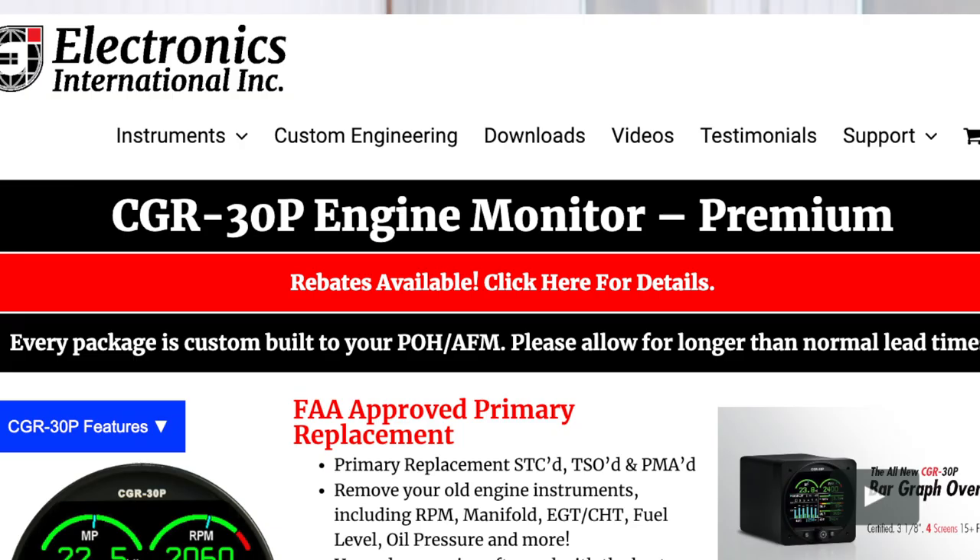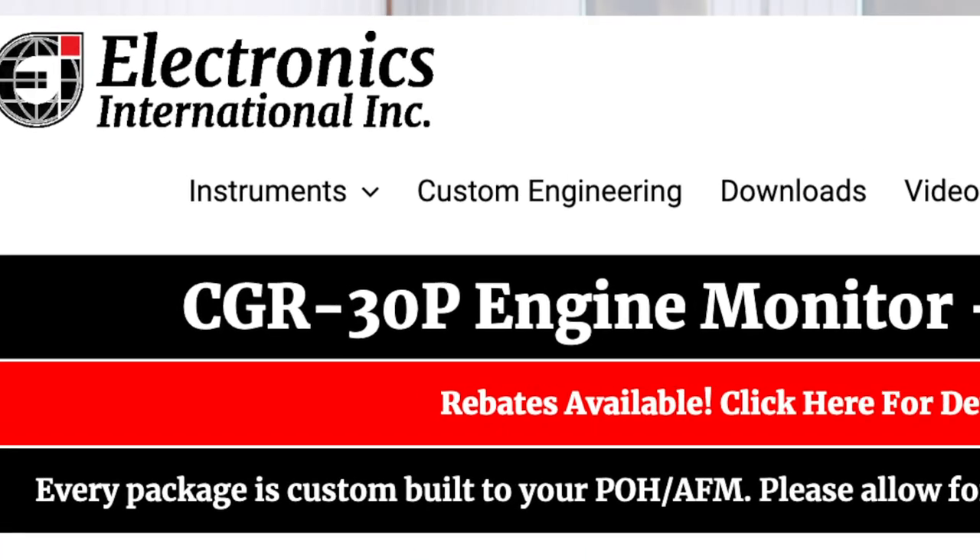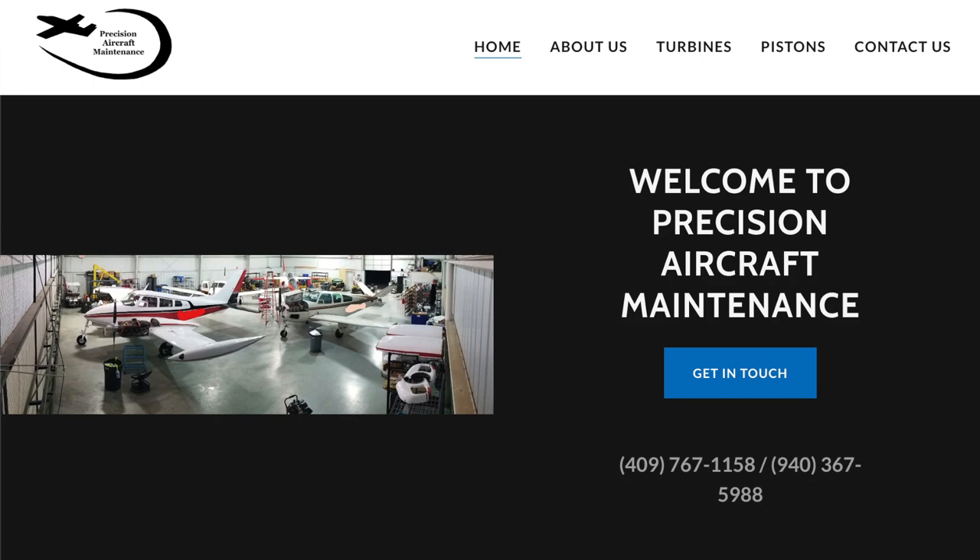Shoutout to Electronics International for creating such great products that make flying safer and more reliable. And also everybody over at Precision Aircraft Maintenance here in Denton, Texas — they help keep this bird flying. I'll put links to both of those places below if you want to know more about them. I hope this video helped you a little bit. Hit the like button if it did, subscribe to our channel if you haven't already, and I'd love to hear from you in the comments below. See you next time.